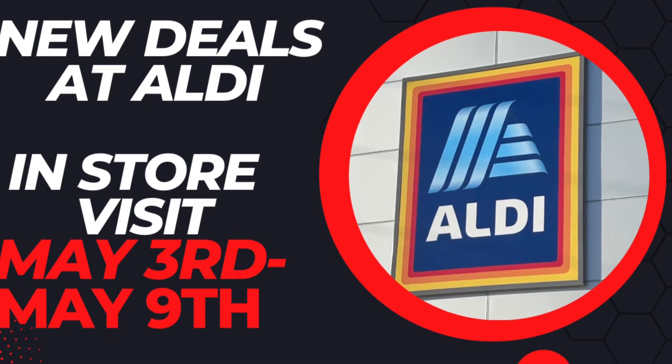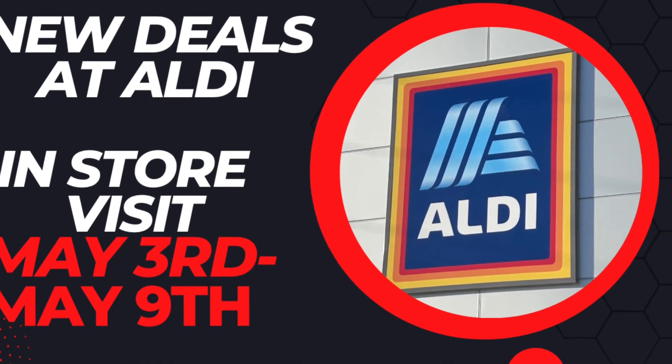Hello everyone, today I went over to Aldi to check out the new deals that started today, May 3rd until May 9th.